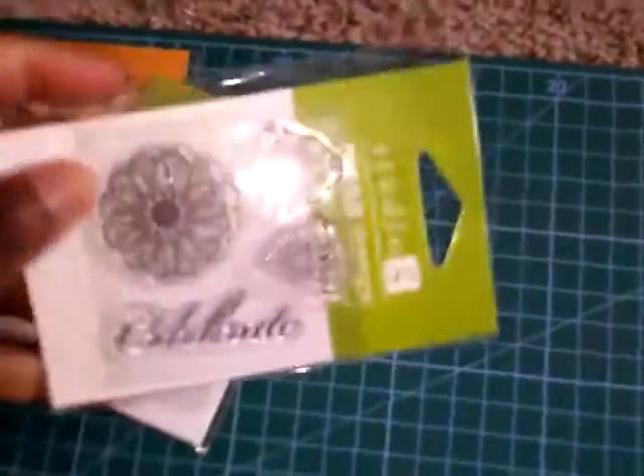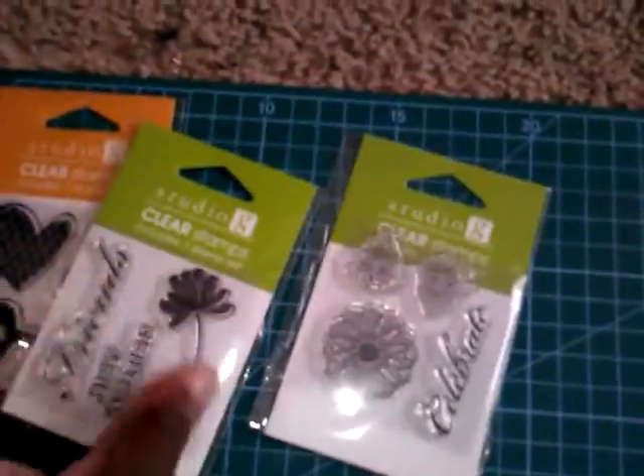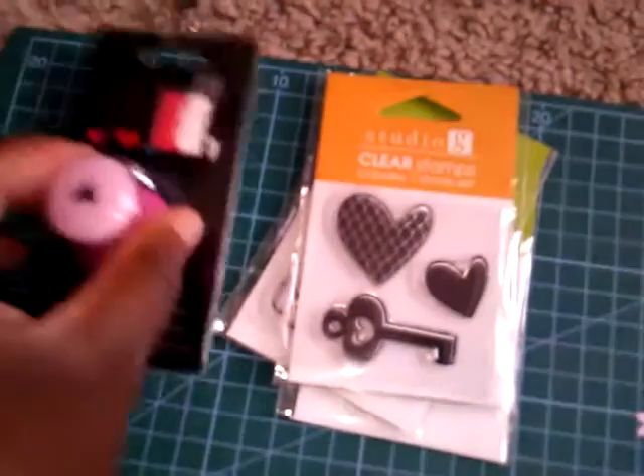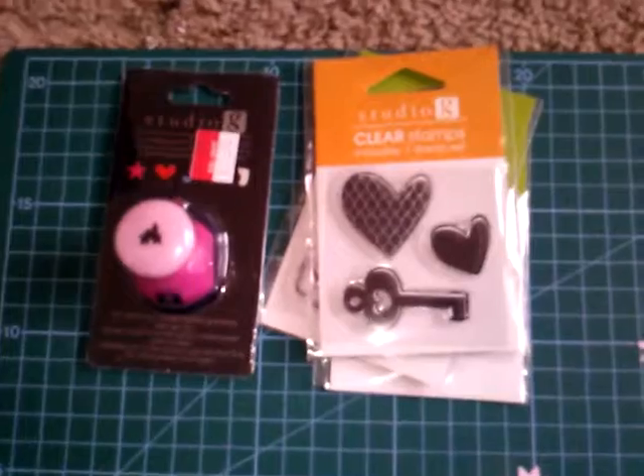Let me show you again. This is Celebrate, key to my heart, and a paper punch. Thank you for watching this very small haul.